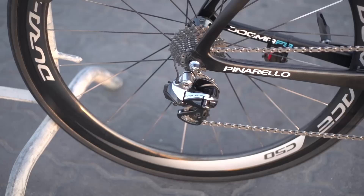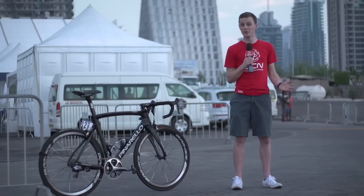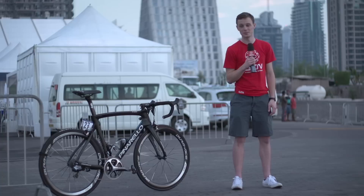Shifting is provided by a full Shimano Dura-Ace Di2 groupset. Thomas runs 175 millimetre cranks and he's got quite a close range cassette on, an 11-25 I think. His chainrings are the standard 53-39. Obviously he'll gear up on his cassette and maybe use slightly smaller chainrings if a hilly course demands it.